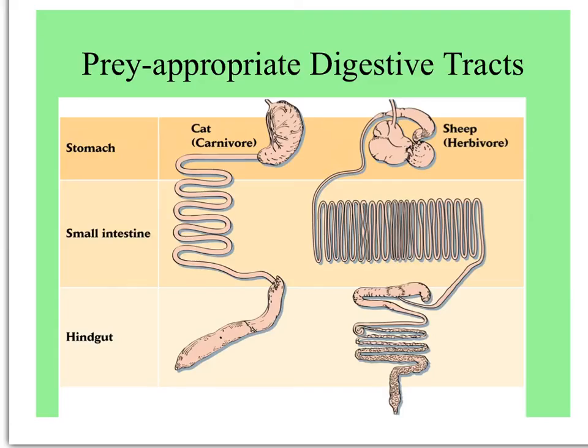I once took a field course in northern Michigan over the summer, and the professors had an alert out with the highway patrol: any dead animals, notify us, and we would come get them and dissect them. So I got to see examples of this in real — or dead — life. But just as teeth are appropriate, the digestive tracts of predators match the kind of prey they eat.